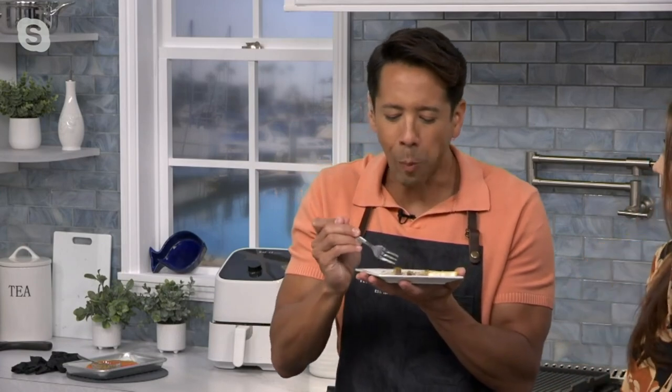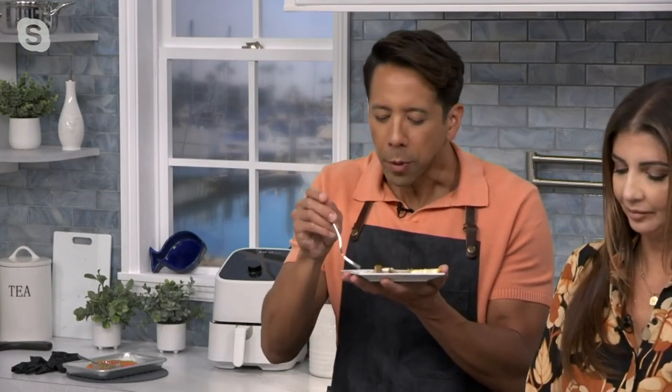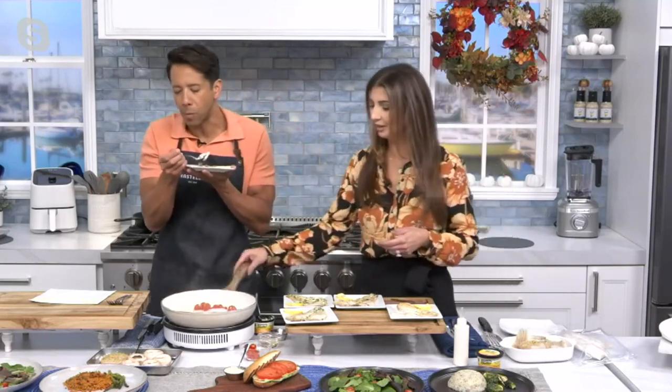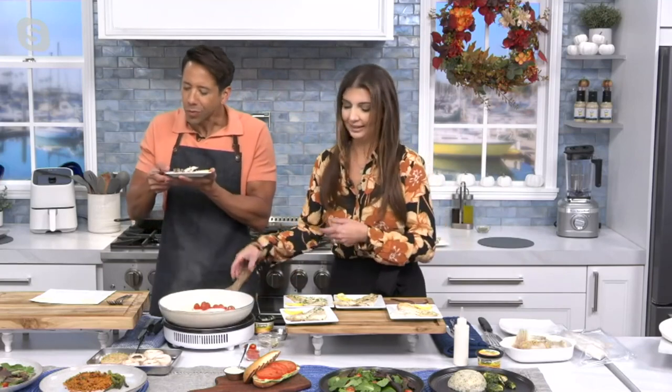Wow. Absolutely wow. Isn't that great? It's light, it's airy. I love a flaky fish — truly. So do I. I'm a big fan of the flakier fish. I like the silky fish, and I like anything that's easy.